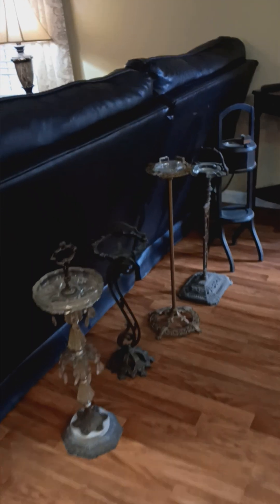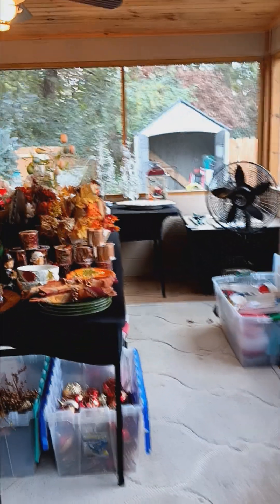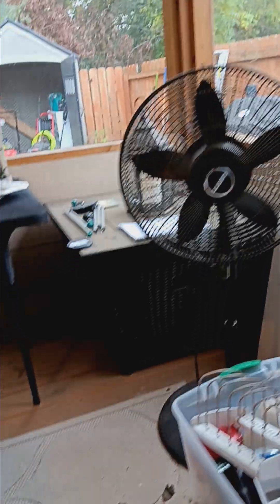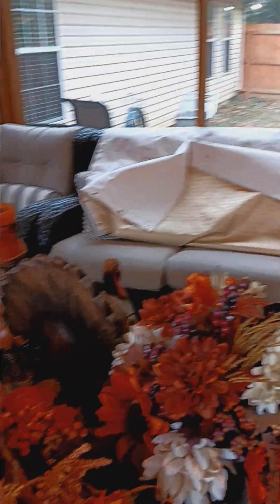Coming through the dining room, we have these nice standing ashtrays, and we will exit out this door into the sunroom where we have a variety of holiday items. We have a fireplace that runs on propane, some more holiday decor, and a beautiful rattan patio set.